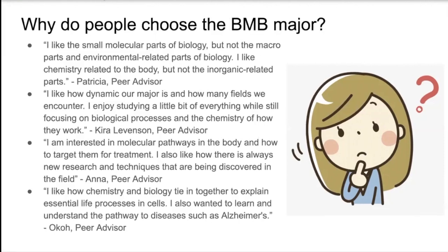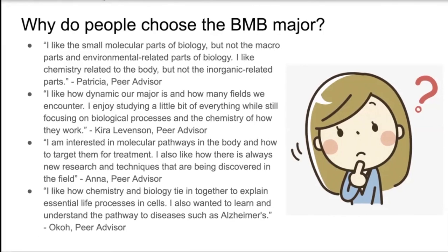My reason is that I like the small molecular parts of biology, but not the macro parts and environmental related parts of biology. I like the chemistry related parts of the body, but not the inorganic related parts. My personal reason is that I like how dynamic our major is and how many fields we encounter. I enjoy studying a little bit of everything while still focusing on biological processes and the chemistry of how those work.